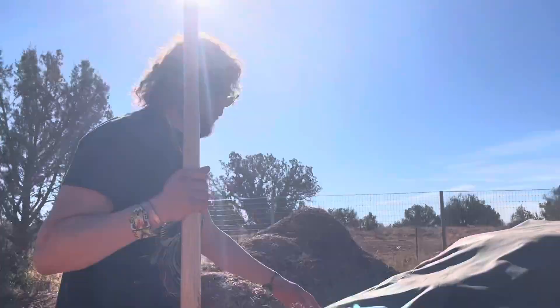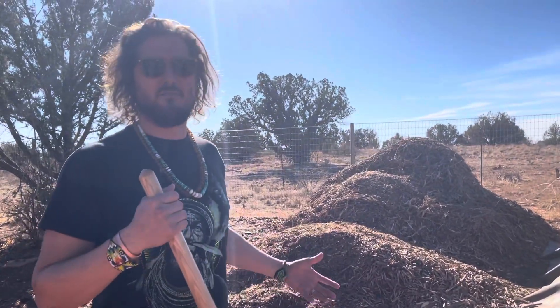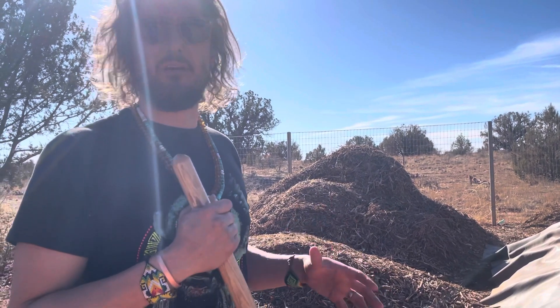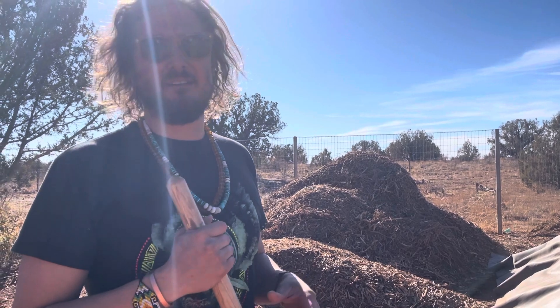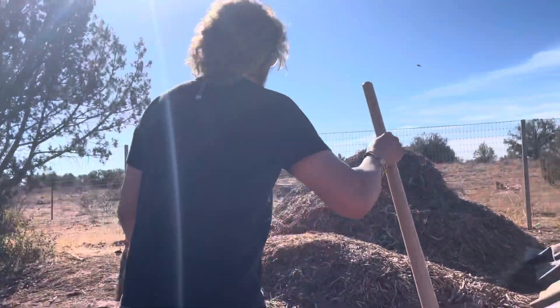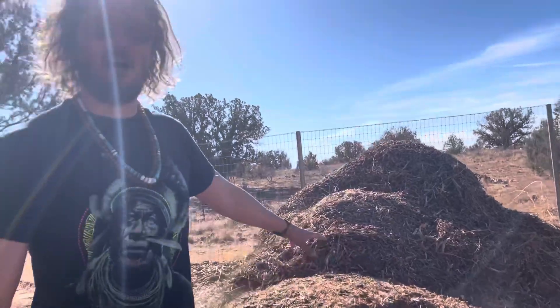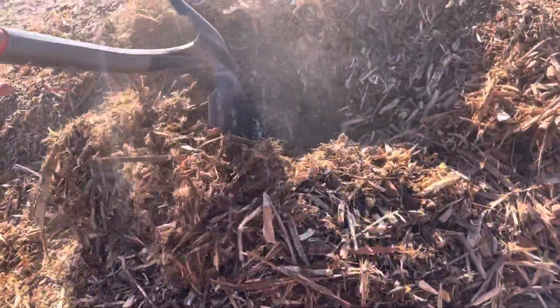The large pile visible here consists of trimmings from when they moved onto the land — overgrown trees, shrub oak, cedar, mesquite, and cat's claw that were too prolific and lacked diversity. All of that plant material was taken from this land and turned into mulch. It's currently a dry carbon source, but mycology is already starting to grow deeper in the pile.